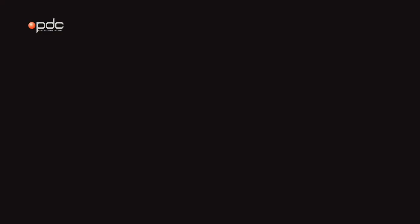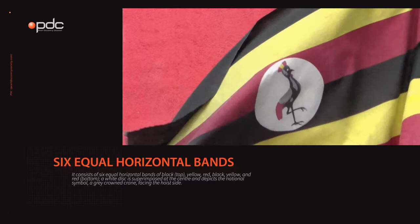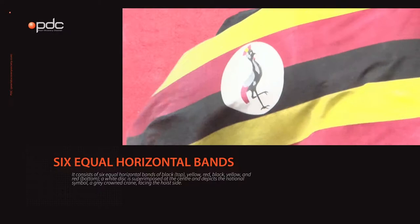The flag of Uganda was adopted the 9th of October 1962, the day that Uganda became independent from the United Kingdom. The flag consists of six equal horizontal bands: black on top, yellow, red, black, yellow, and red on the bottom.